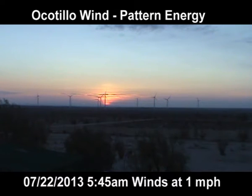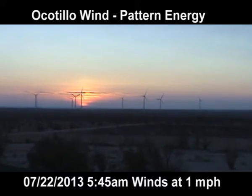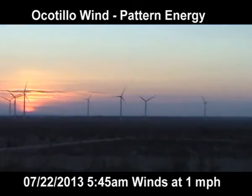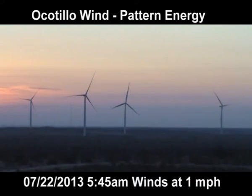It's July 22, 2013 at the Okatia Wind Project. It's about 6 o'clock in the morning, Monday morning. The project is starting to come back on the line.